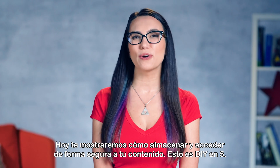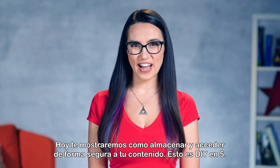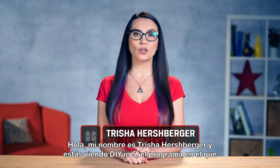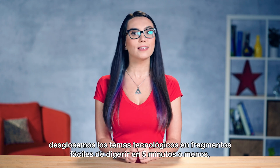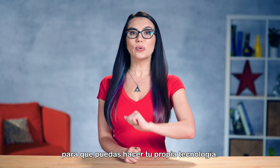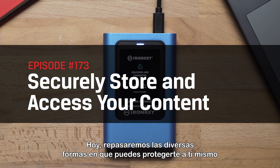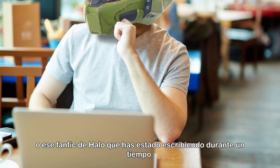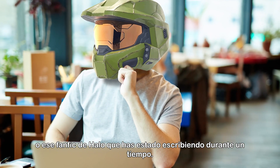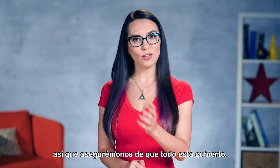Let's avoid this. Today we are going to show you how to securely store and access your content. This is DIY in 5. Hello everyone, my name is Trisha Hershberger and you're watching DIY in 5, the show where we break down tech topics into easily digestible bites in 5 minutes or less so that you can DIY your own tech. Today, we'll be going through the various ways you can protect yourself and your precious data, whether it be sensitive company info, vlog footage, or that Halo fanfic you've been writing. It's more important now than ever to keep your files safe, so let's make sure that you're covered.